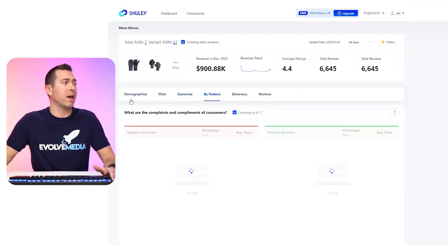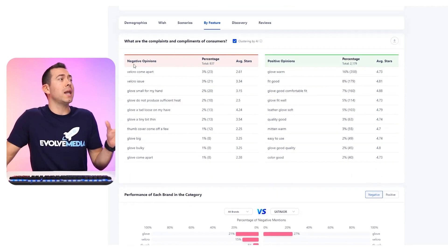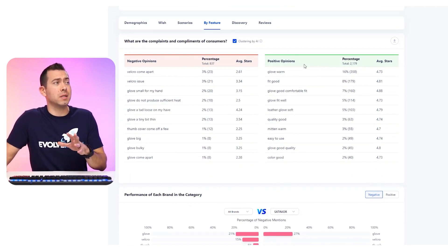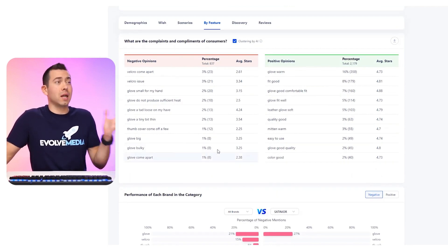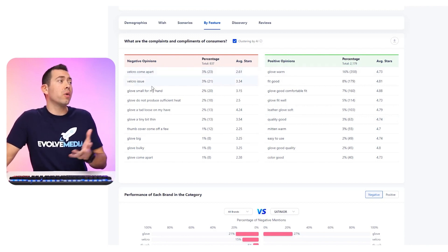The next section is by feature, and this is a really cool table. I really like this one because it shows you negative opinions versus positive opinions, the percentage of these negative and positive opinions, and the average stars those people gave. Just going through some of the negatives: Velcro comes apart, Velcro is an issue, glove is too small for my hand.